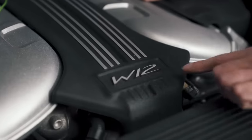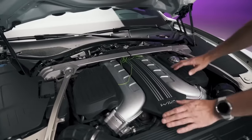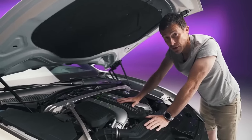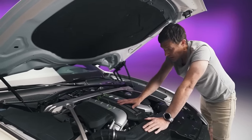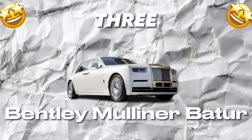Its advanced suspension system ensures a smooth ride, even on the roughest terrain, and features like adaptive cruise control and lane departure warning make driving safer and more enjoyable. Number 3: Rolls-Royce Phantom.